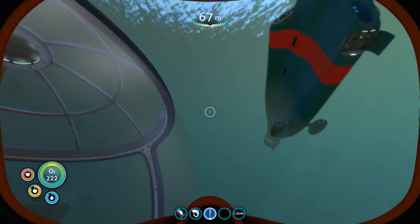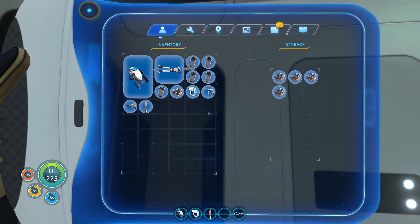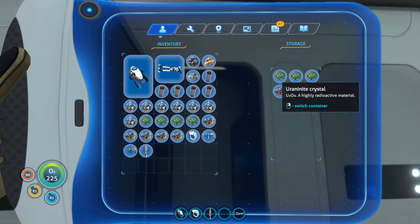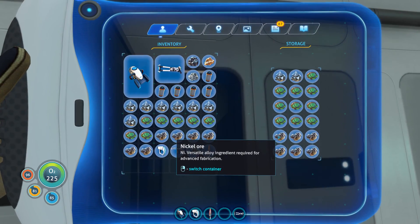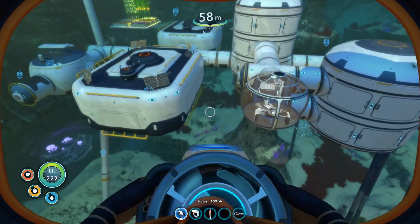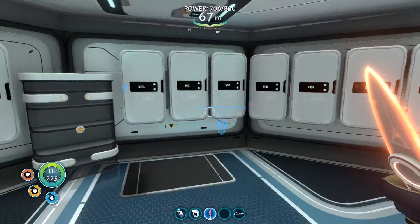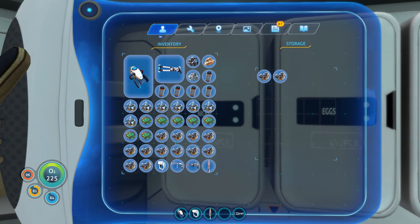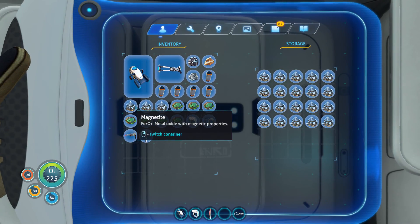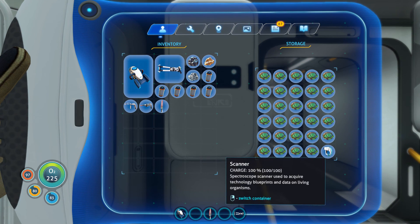We'll head back out here, keep moving stuff back and forth on the Cyclops. This is going to be boring for y'all to watch if I'm just doing that. So why don't we get the important stuff - the nickel - and see what all I can build with it. I know I can get the depth modules. There's the Magonite here. I have some uranium to put in here. I still have so much more uranium too. That's crazy.